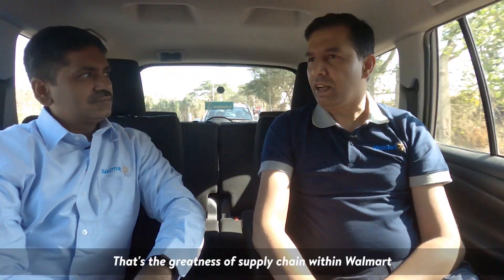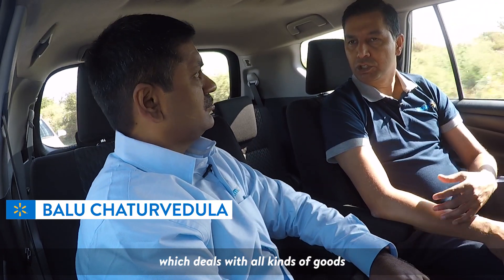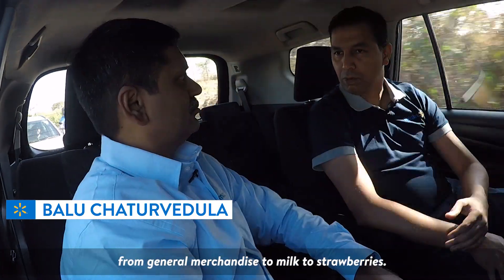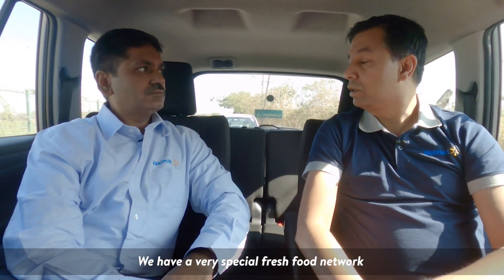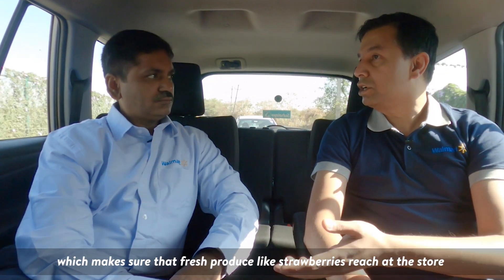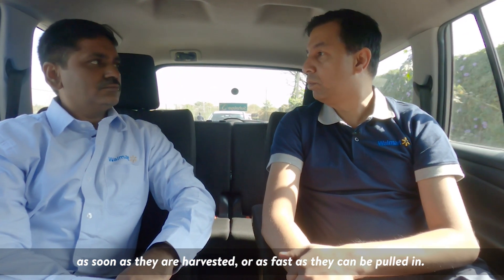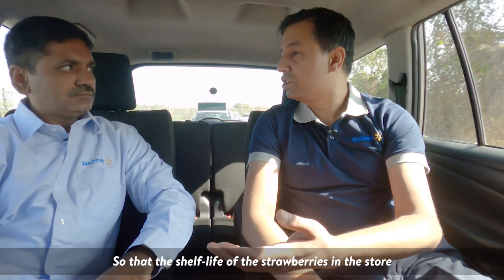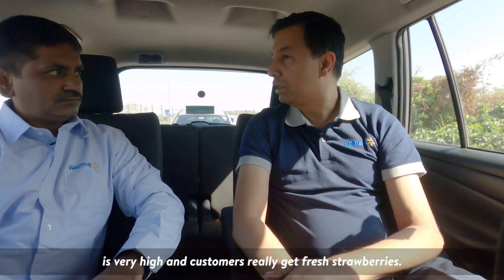11,500 stores delivering millions of products to millions of customers — how does it all work? That's the greatness of Supply Chain within Walmart. We have a vast distribution center network which deals with all kinds of goods from general merchandise to milk to strawberries. We have a very special fresh food network which makes sure that fresh strawberries reach the store as soon as they are harvested, so that the shelf life in the store is very high and customers really get fresh strawberries.